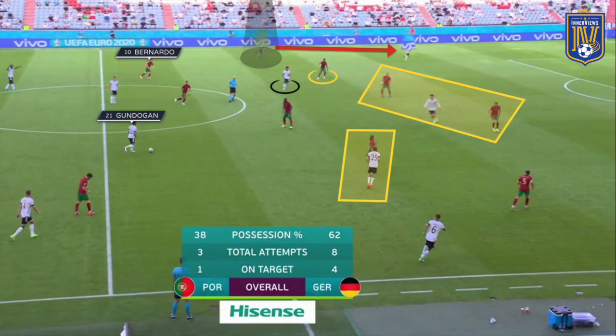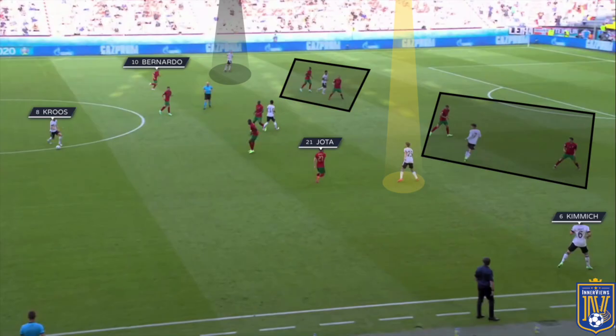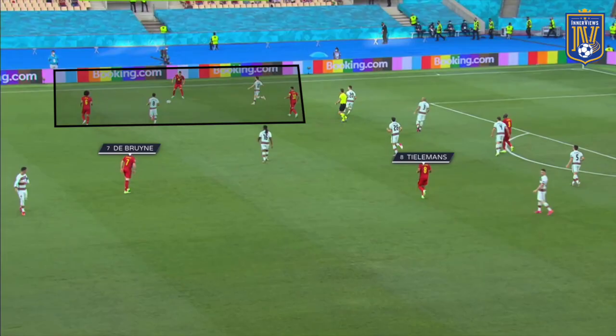We'll start with Portugal due to the fact that they encountered issues with this identical system against Germany, where Robin Gosens was able to break forward down the left-hand side and Germany were able to overload Nelson Semedo. It was Bernardo Silva who wasn't tracking back to close down the wing-back. Here we saw an improved shape from Portugal and different personnel. Ronaldo was sitting ahead of Vermaelen, but Bernardo Silva and Jota weren't initially stepping out into the path of Vertonghen and Alderweireld. They were allowing the centre-backs to push forward with the ball, and Bernardo Silva did a very good job of tracking the movement of Thorgan Hazard in that opening half.